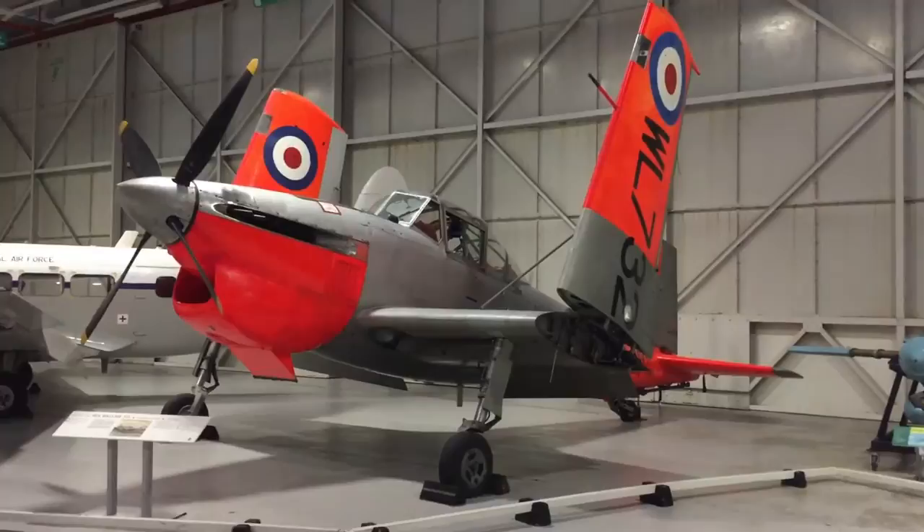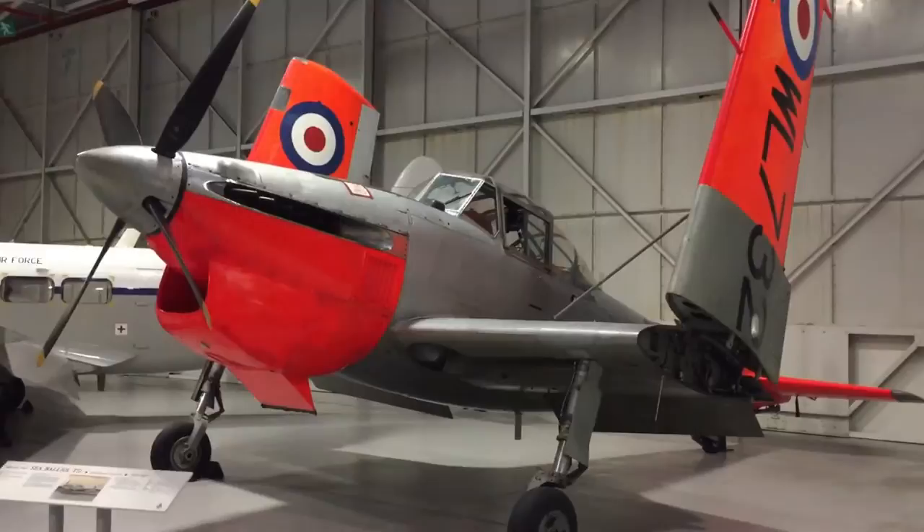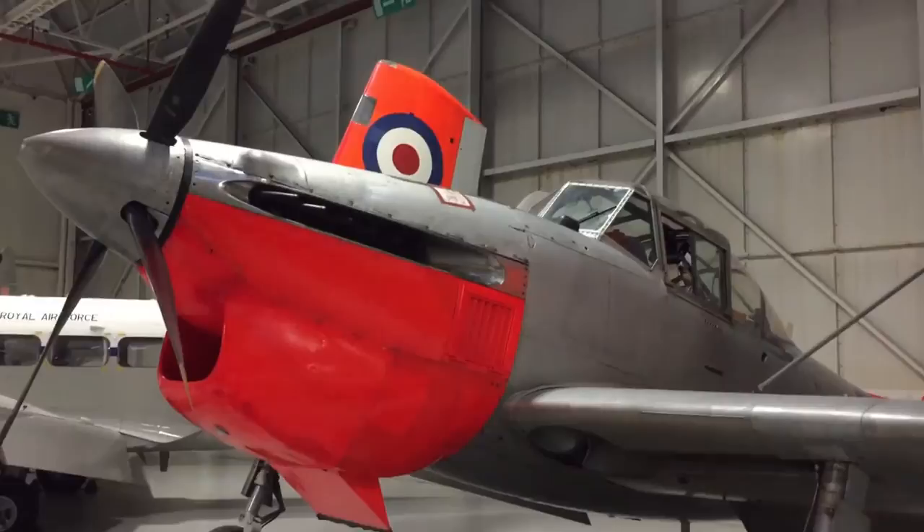The Boulton Paul Balliol was conceived at the end of World War II, when the aeronautical world was crashing through the sound barrier into the jet age. Prototyped with an Armstrong Siddeley Mamba turboprop, production versions were powered by the classic Rolls-Royce Merlin.